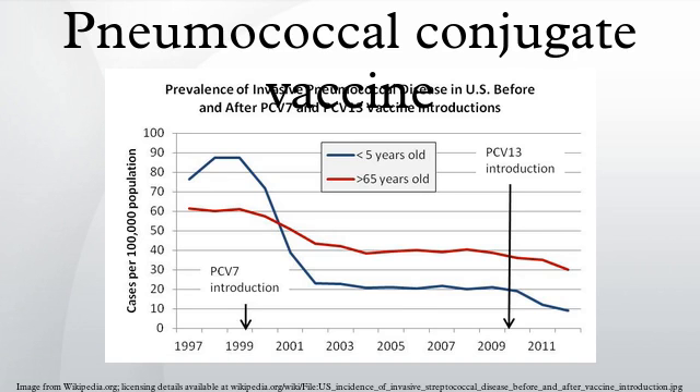Pneumococcal conjugate vaccine is a pneumococcal vaccine used to protect infants and young children against disease caused by the bacteria Streptococcus pneumoniae. There are currently three PCV vaccines available on the global market: Prevnar, Synflorix, and Prevnar-13.